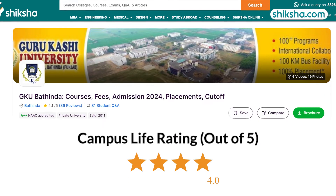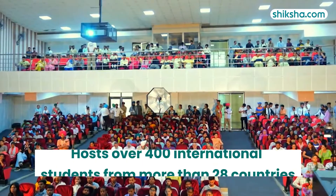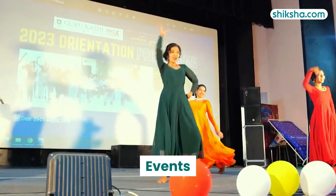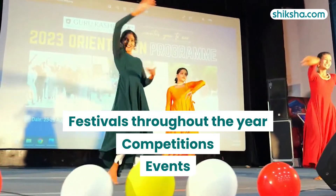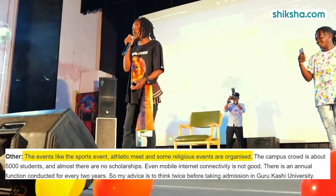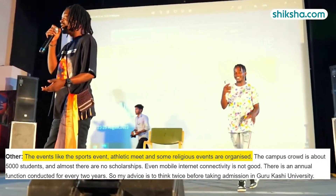Moving to campus life, rated 4.2 stars. The university hosts over 400 international students from more than 28 countries. The campus is active with various events, competitions, and festivals throughout the year, contributing to a lively atmosphere. The diversity and range of activities ensure that there is always something happening on campus.